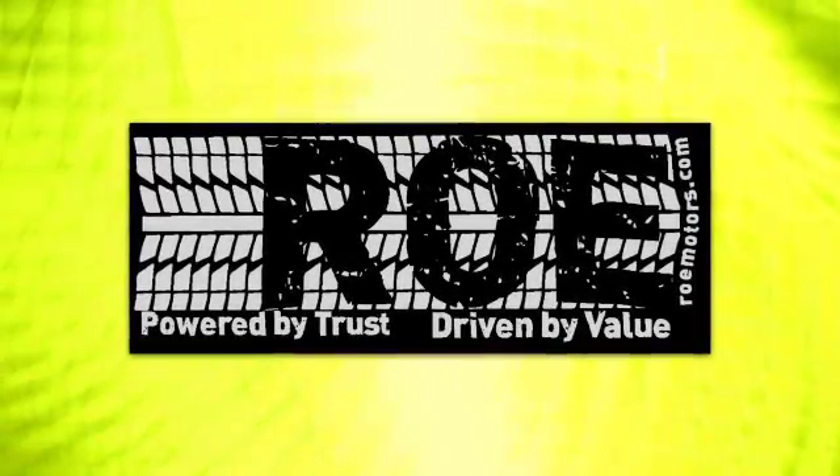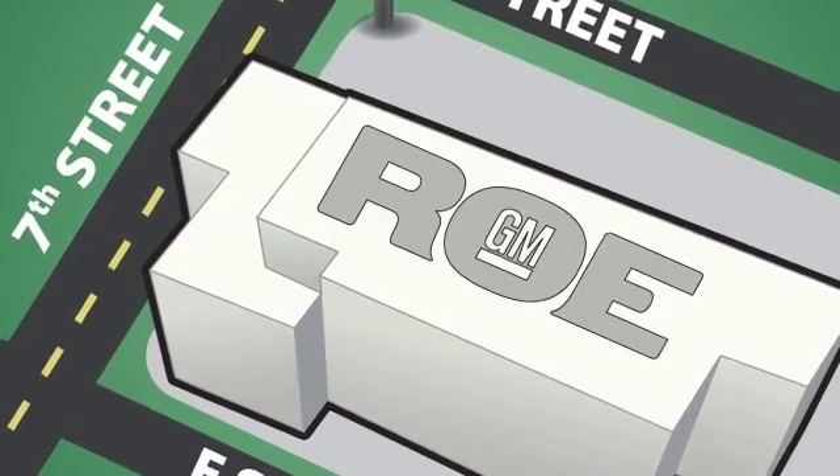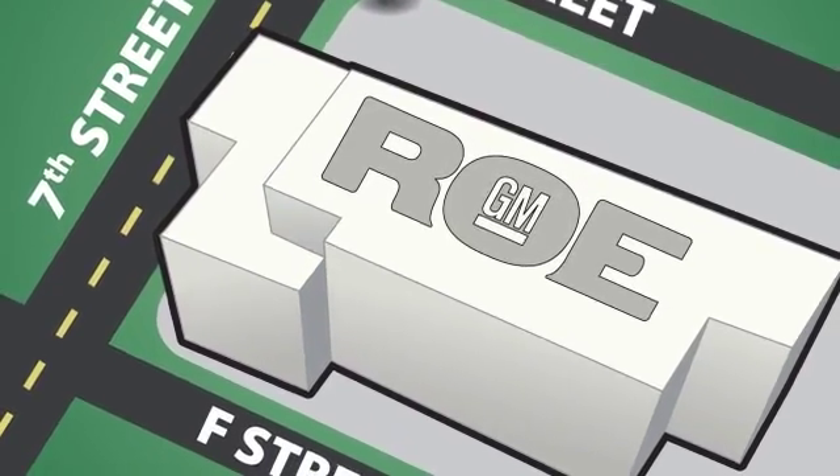We're conveniently located at 201 Northeast 7th Street in Grants Pass, Oregon. Just a half hour from Medford.